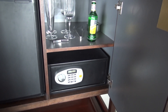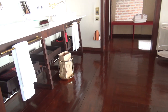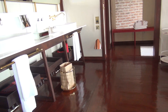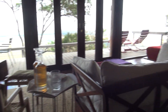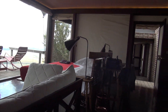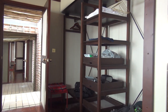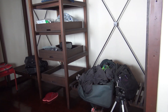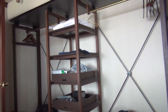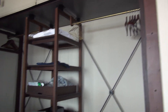There's a safe for your valuables. Interestingly, you don't lock your tent — they have guards to keep the animals away, so there's no need to lock up. Over here is the open closet and dressing area, with space to hang your clothes and drawers for other items.